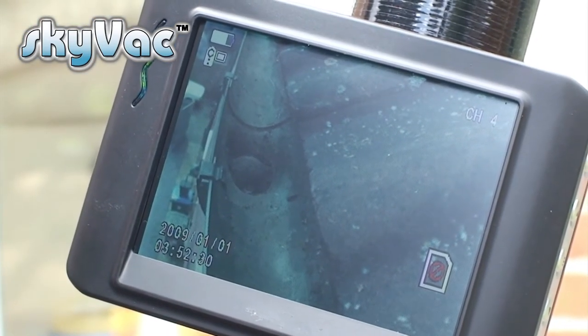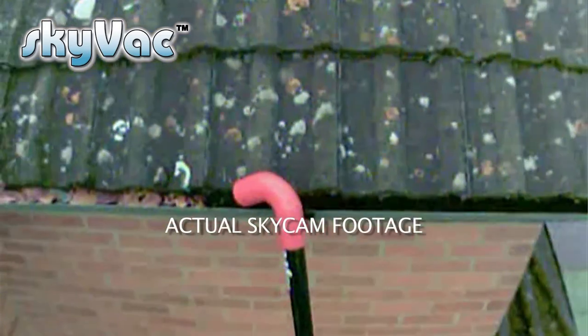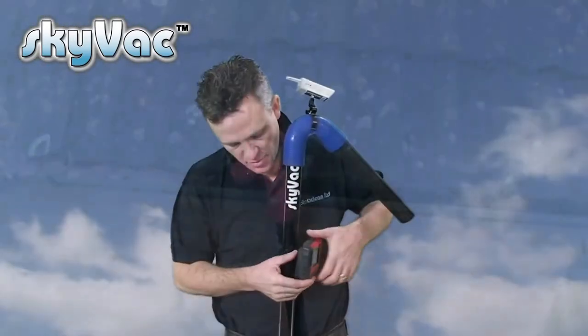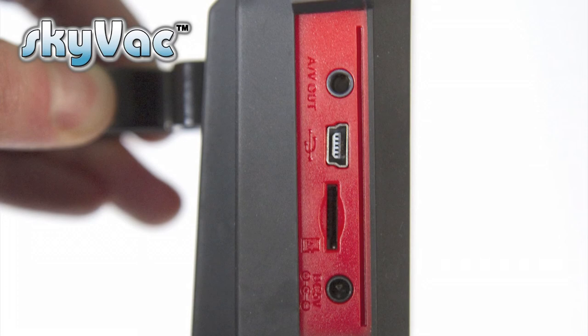Usually the monitor clips onto the base pole, but for the purpose of this demonstration it's shown clipping on easily. The monitor is one of the largest in the market and offers super crisp clarity of images. These images can be recorded on a micro SD card. Skycam has sun blocking features, and equally when darkness falls, Skycam automatically converts to infrared.